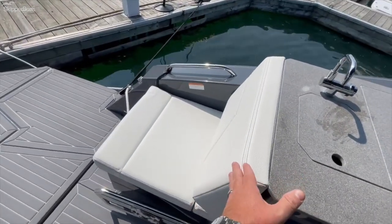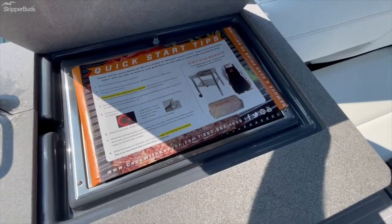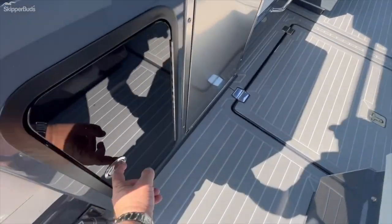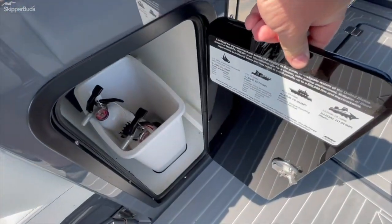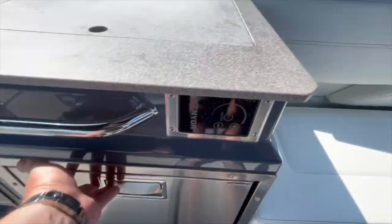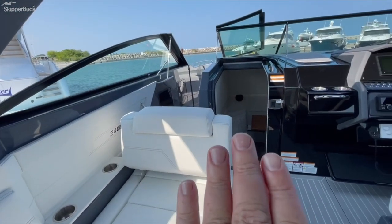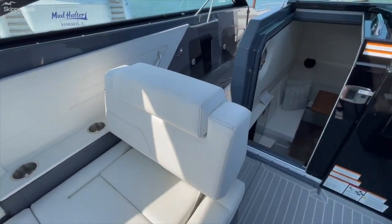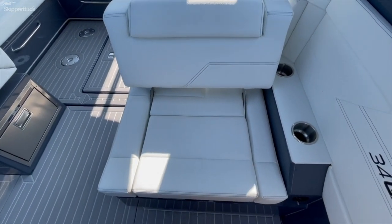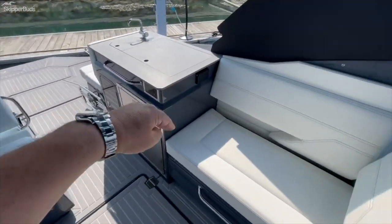This seat is permanently facing aft. Here we have a sink and a fusion grill — I had a little antifreeze on there, still a little wet. There's a garbage can, and here's the control for the grill. Refrigerator right below it. We have storage underneath this seat. This backrest is currently in the aft-facing position; with very little effort it is now in the forward-facing position. So we have opposing L's — an L here and an L here — with a forward-facing seat.